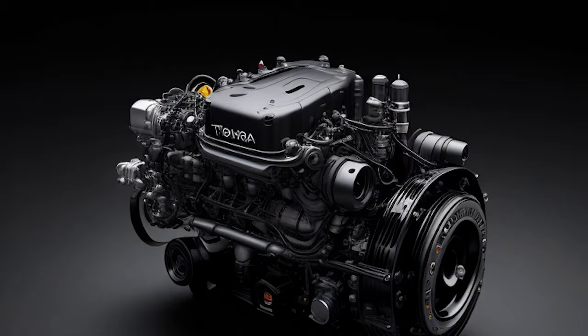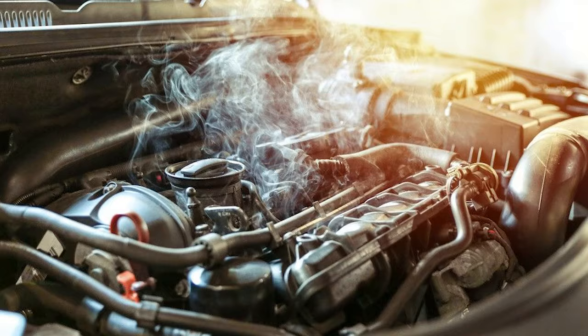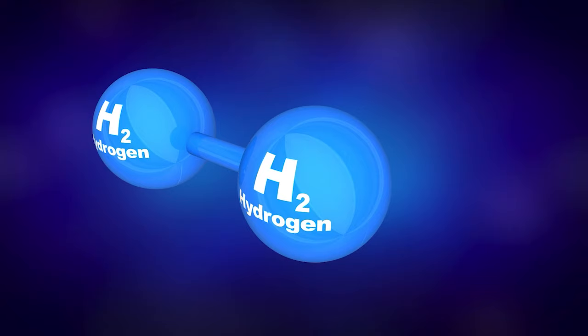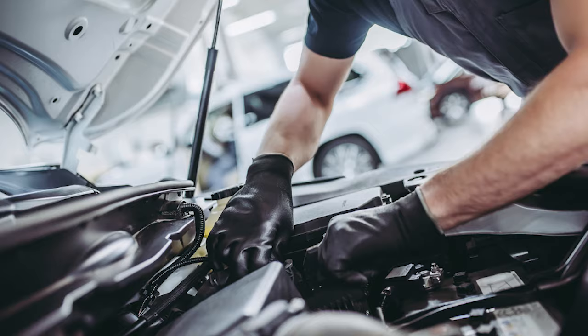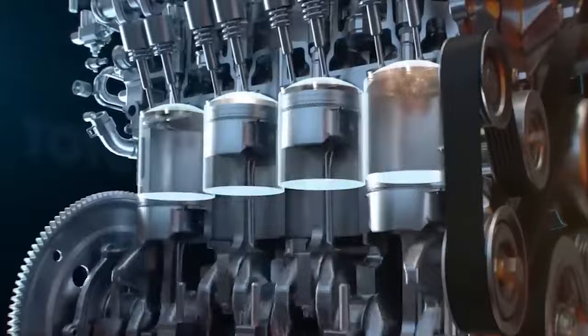According to the patent documentation, Toyota's engine design allows for the injection of water either when the intake valve opens or before it closes. This method ensures that water isn't continuously sprayed into the combustion chamber, which could lead to inefficiency or potential engine damage. The role of water here is crucial: it acts as a coolant within the high-temperature environment of a hydrogen combustion engine. When hydrogen burns, it does so at a higher temperature than gasoline, which can lead to problems including pre-ignition and knocking. Water injection mitigates these issues by absorbing combustion heat, preventing abnormal combustion phenomena.